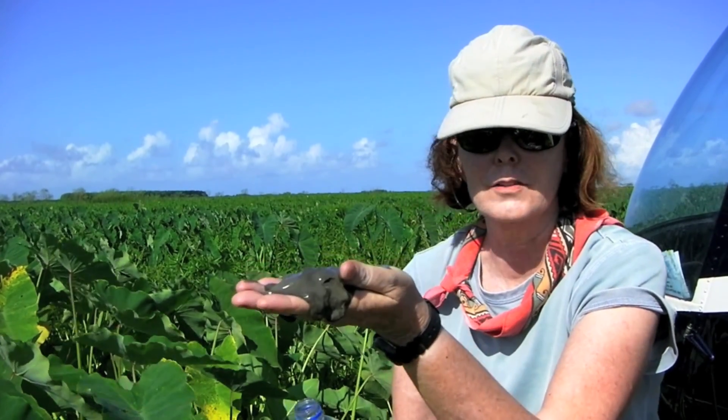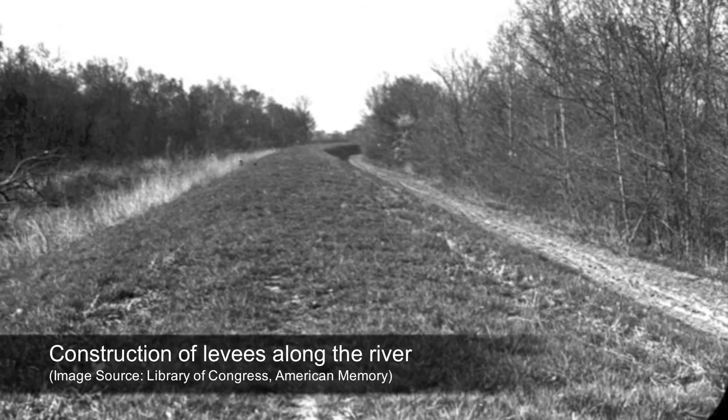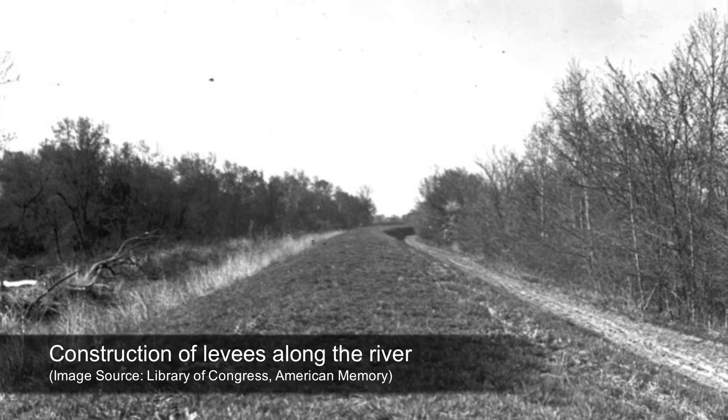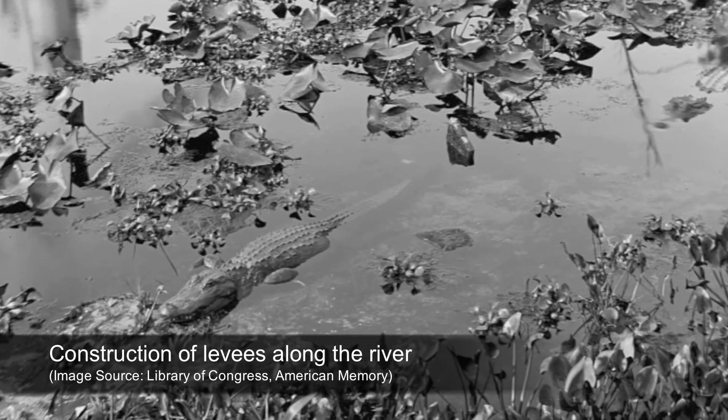Water and sediment are the lifeblood of these wetlands. Flooding is catastrophic for human communities, but it's essential to maintain wetlands in a healthy state. The flooding brings in sediment, which drops out of the water as the water flow slows down, and this accumulates on the soil surface and builds the elevation upward. In the 1920s, levees were built along the Mississippi River for flood control, which prevented overbank flooding but starved the wetlands of sediment.